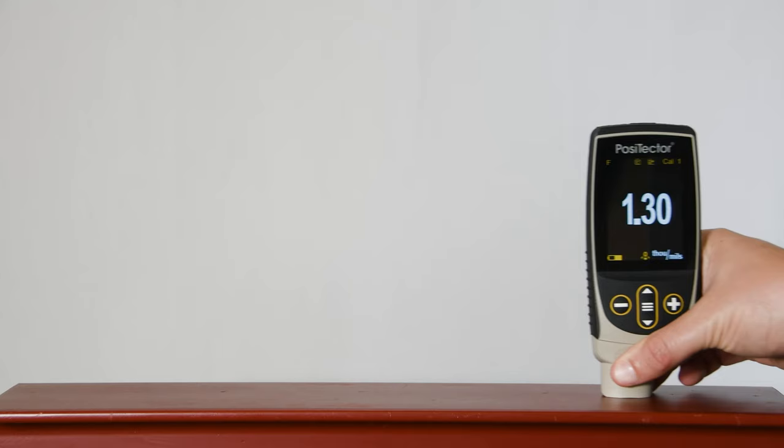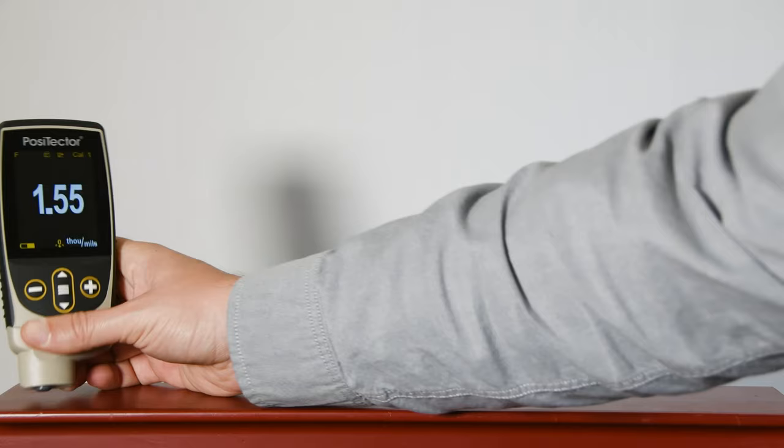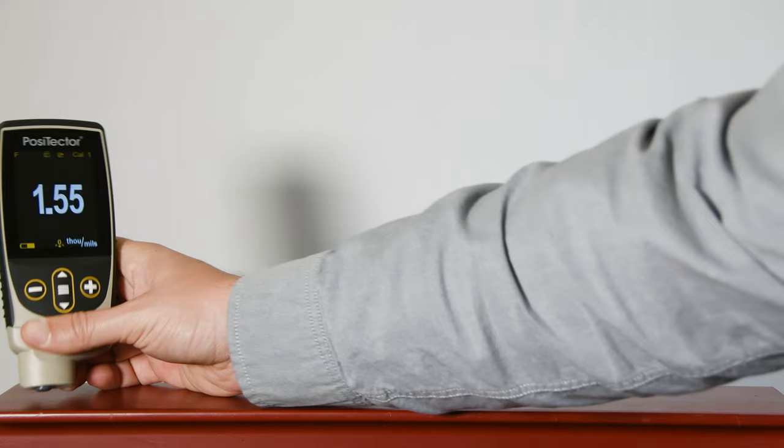Positector 6000 coating thickness probes are designed to take fast, accurate measurements in industrial environments. Our most popular probes feature v-grooves and chamfered sides for measuring on concave or convex parts, knurled grips, and durable cables.